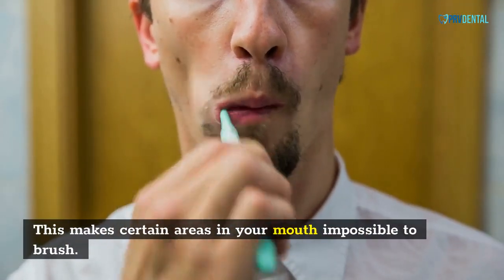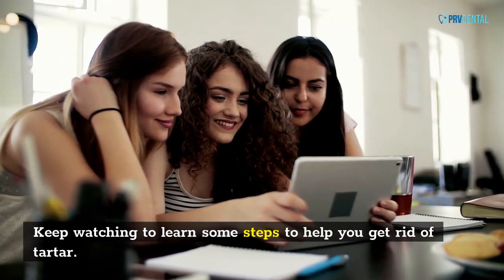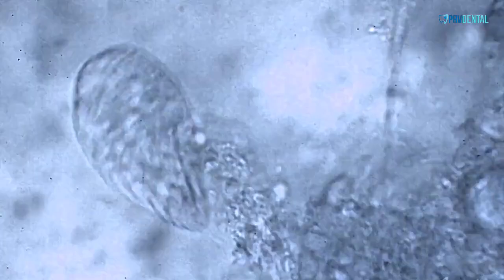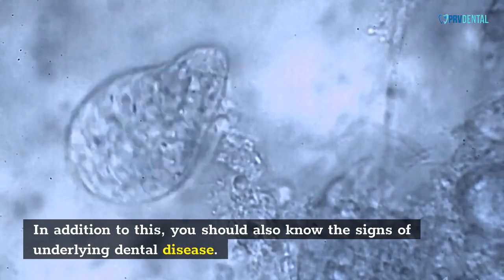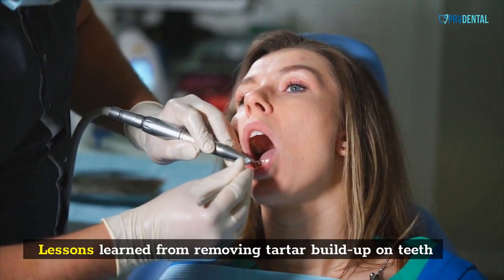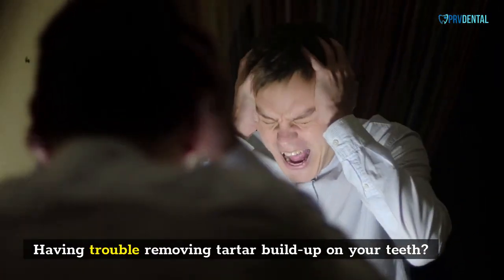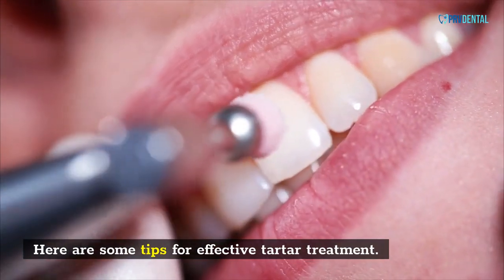This makes certain areas in your mouth impossible to brush. Keep watching to learn some steps to help you get rid of tartar. In addition to this, you should also know the signs of underlying dental disease. Lessons learned from removing tartar buildup on teeth — here are some tips for effective tartar treatment.